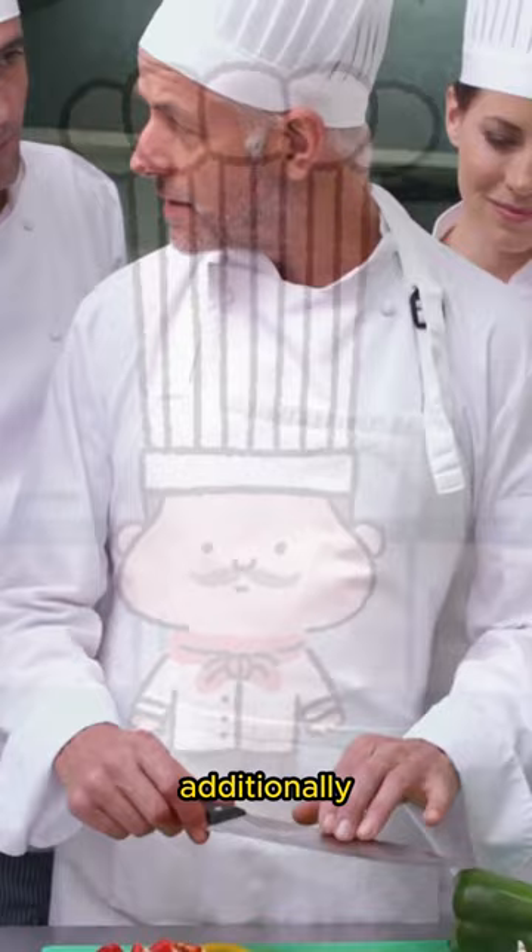Additionally, the height of the toque once indicated a chef's rank and knowledge. While its significance may have diminished in modern times, the toque remains a cherished symbol of dedication to the culinary craft and a nod to the rich history of gastronomy.